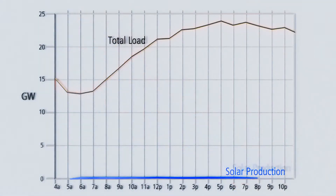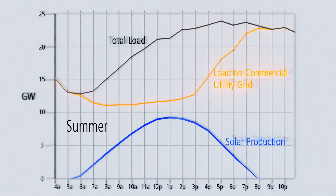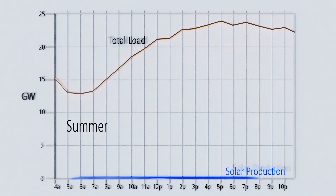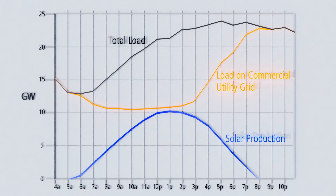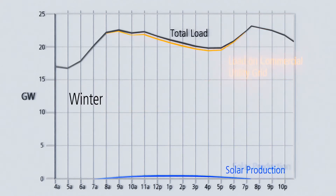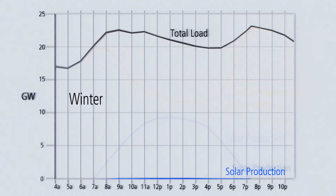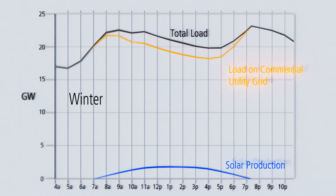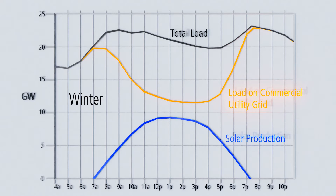A large issue currently being worked through is the impact of distributed solar systems on the utility grid. Here we see the impact of increasing solar production on the amount of power the commercial utility grid must generate for a standard summer load profile. Buildings that produce more electricity than they use are able to sell the excess electricity and put it back into the grid, which means that fewer power plants have to run in the middle of the day.